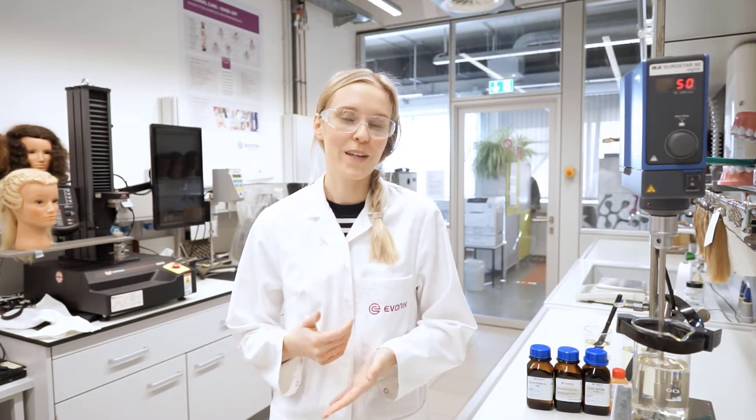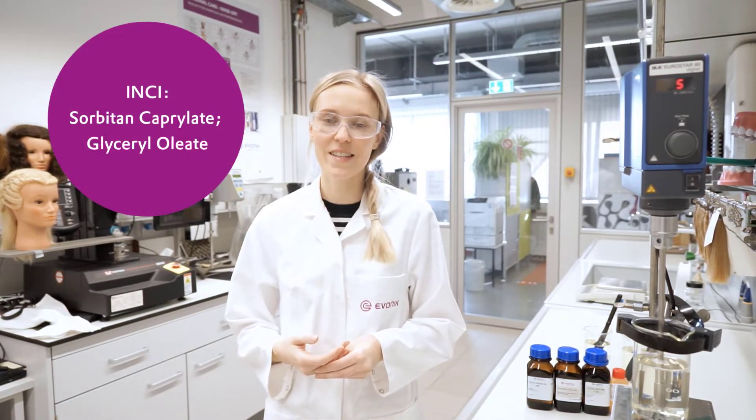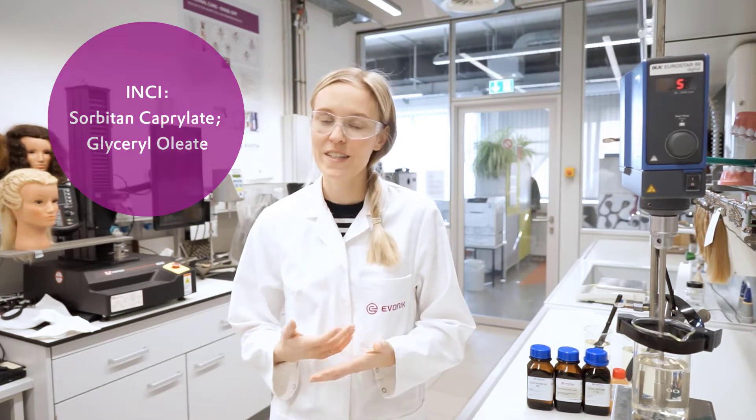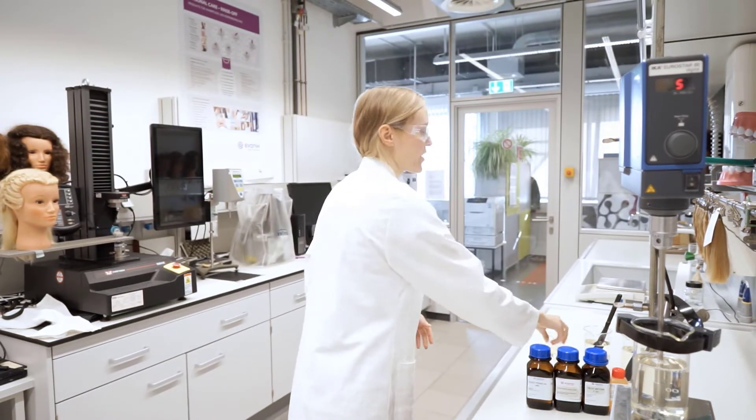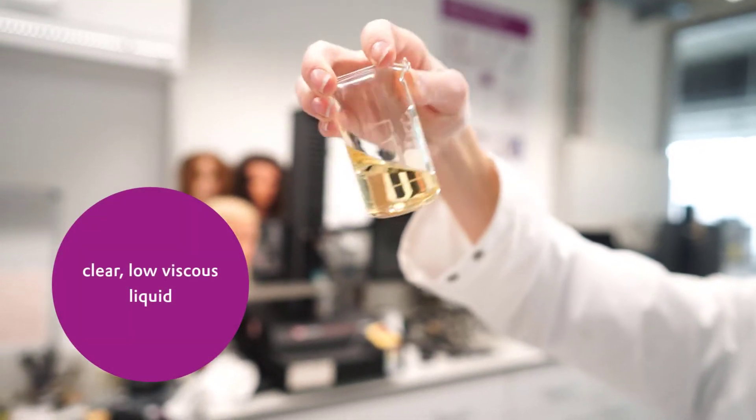The naturality is also reflected by its INCI name, which you can see right here. It's very easy to handle. Here you can see the raw material — it's a clear and low-viscous liquid.